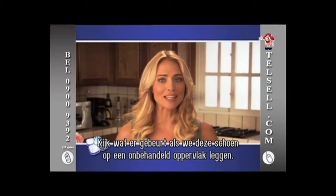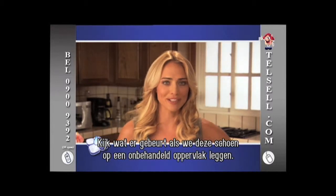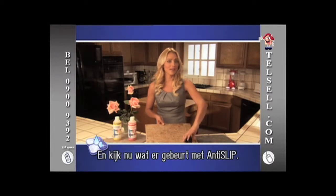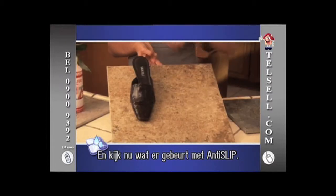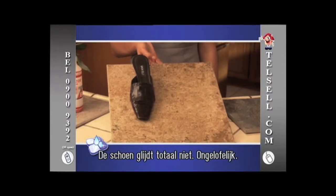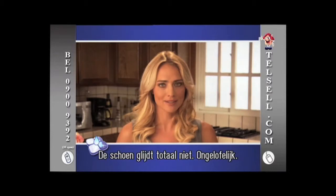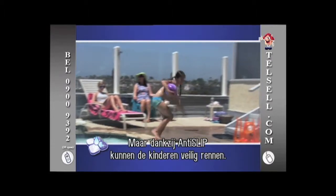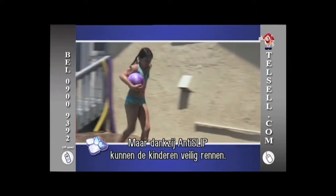Watch what happens when we slide this shoe across the untreated surface. Now watch what happens when we apply the Anti-Slip — the shoe simply doesn't slip. Amazing. Check out this pool tile. It was unsafe and hazardous every time it got wet. But now, thanks to Anti-Slip, the kids can play and even run with confidence.